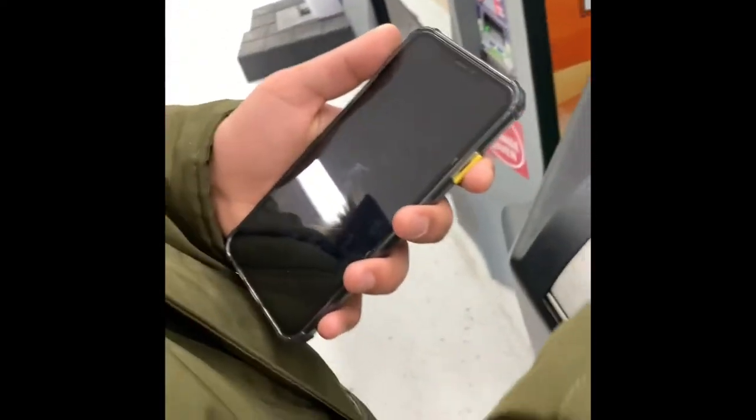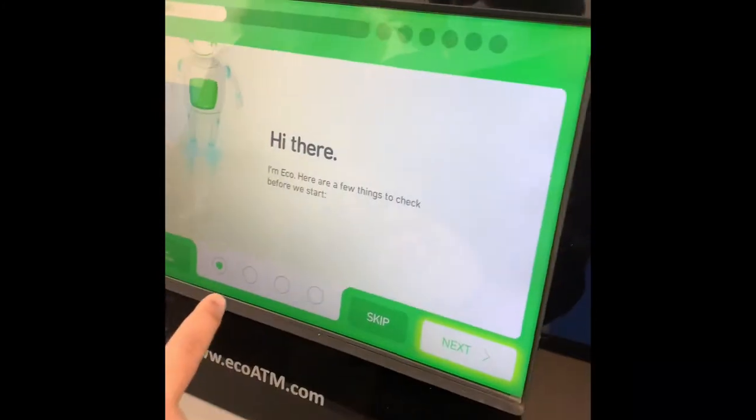We are going to sell our iPhone XS Max at Walmart. We had to go — they also had ATMs. They will show you all the way.